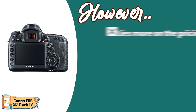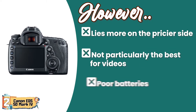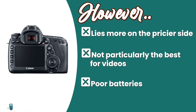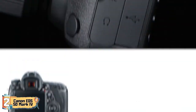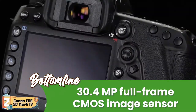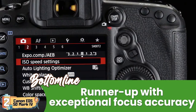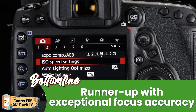However, it lies more on the pricier side. It's not particularly the best for video. And it comes with poor batteries that give in soon with frequent use. Bottom line: it has a shooting capacity of 7FPS, a 30.4-megapixel full-frame CMOS image sensor, and is the runner-up with exceptional focus accuracy.